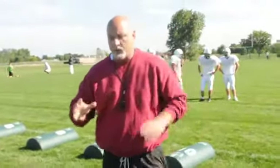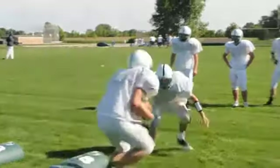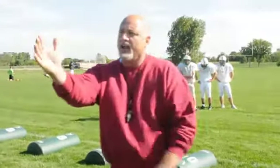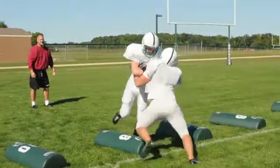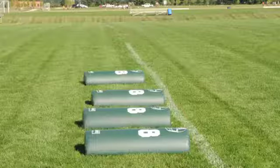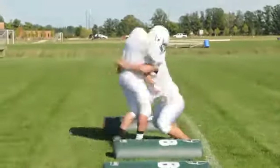The next drill is straight-on tackling, like we just have a fill at linebacker position. What we're trying to accomplish is we want to look at the ball. When the ball carrier comes at us, we want to look at the ball. It allows us to do two things: first, we're not going to hit with a helmet, and the worst thing we could do is place the face mask on the ball — we're trying not to hit with a helmet.